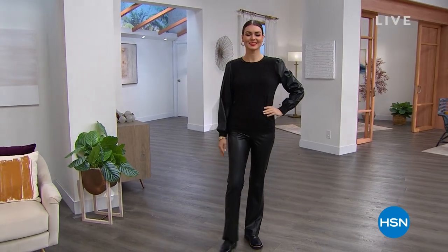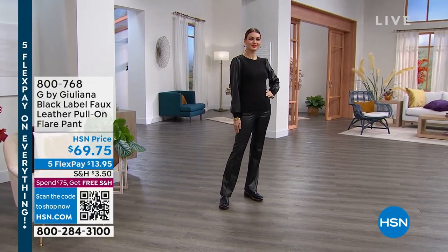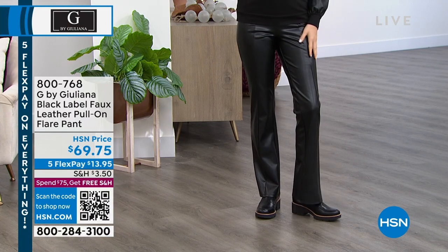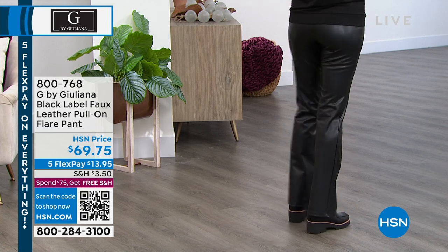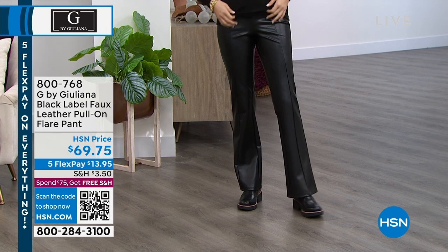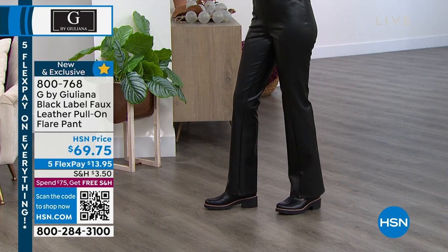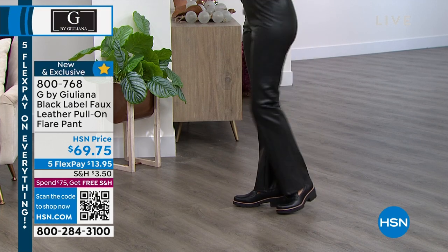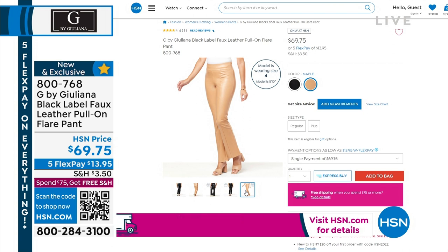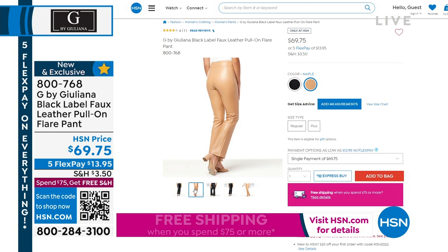We are truly obsessing over style this weekend. As the temps cool down, we love to shop for fall fashions. We've got incredible deals — brand new fashions from G by Juliana, including her Luxe Black Label. She has a faux leather pull-on pant — the slimming feature in the waistband is incredible. Look at the tailoring details from the waist down to that little baby flare hemline. Brand new, with five flex at $13.95 to get it home.